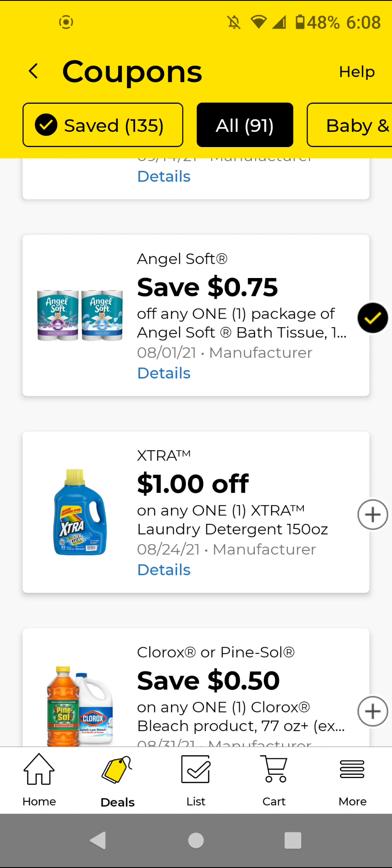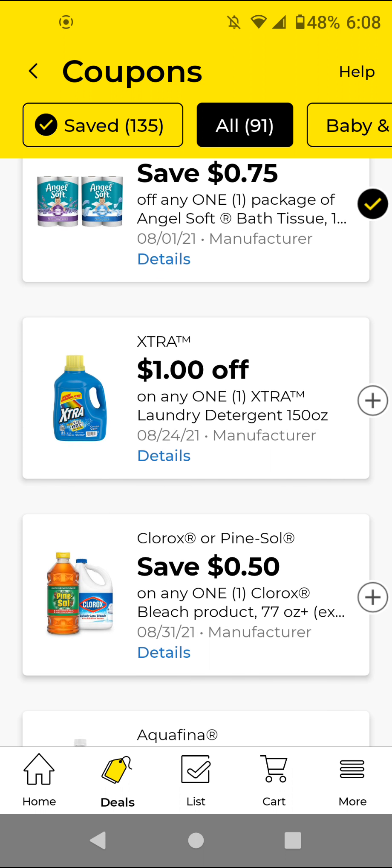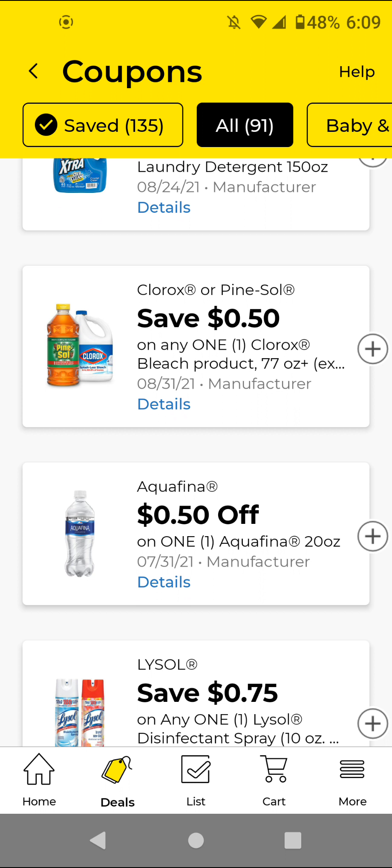I think the Extra is $4.50; with this $1 off digital it'll be $3.50. I will not be clipping that. The Clorox or Pine-Sol — if you want the Pine-Sol it'll be $3; with this 50 cents off digital it'll be $2.50. If you want the Clorox it'll be $4.25; with this 50 cents off digital it'll be $3.75. I'm going to clip it because sometimes I do need the Clorox.